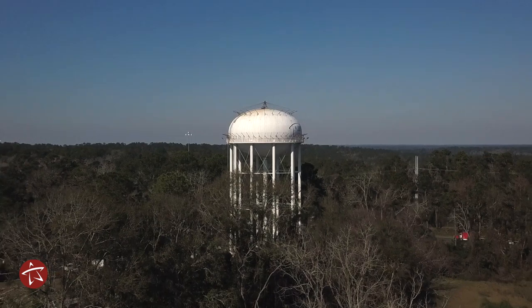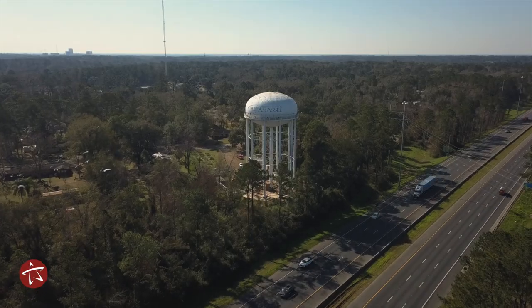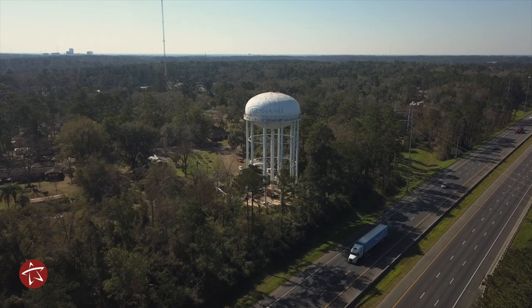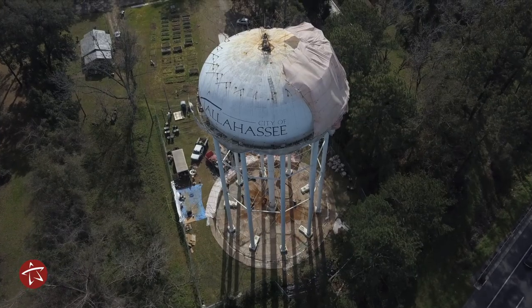We're very proud of the reliable service and the high quality water that we provide to the City of Tallahassee customers. Every five years, each of our tanks goes through an inspection, and the last inspection for Tank 3 indicated that it had some problems with its coating, and also some general condition issues.